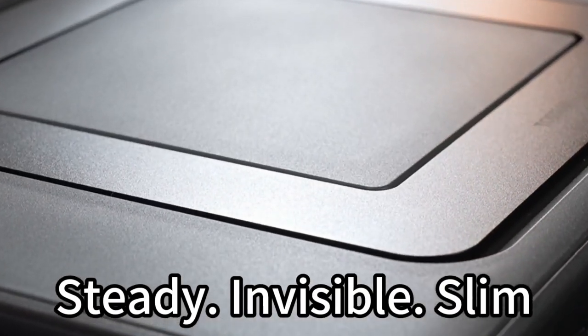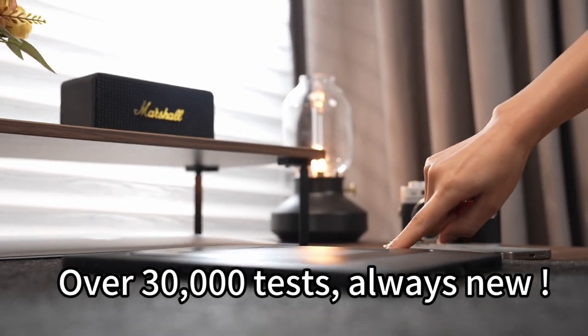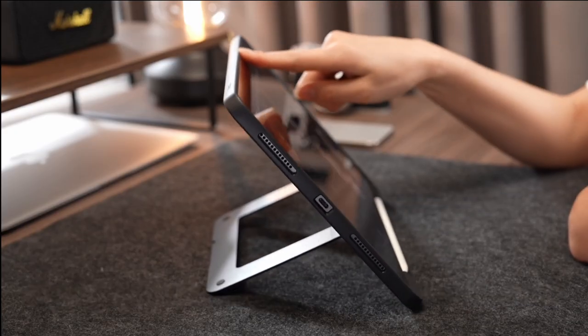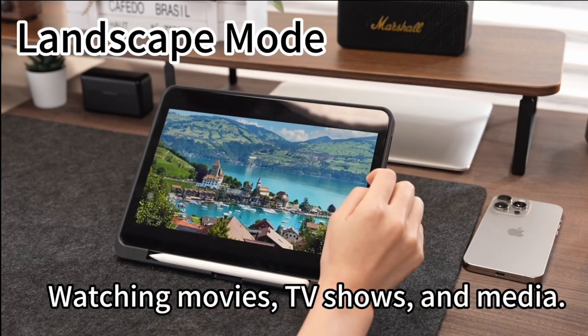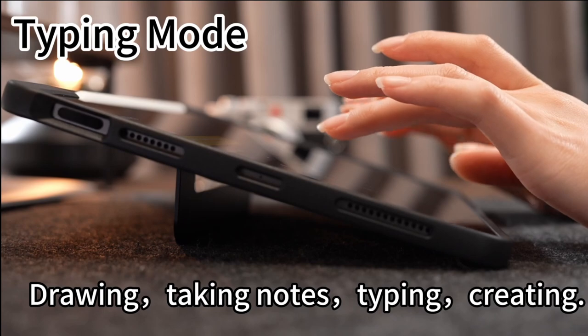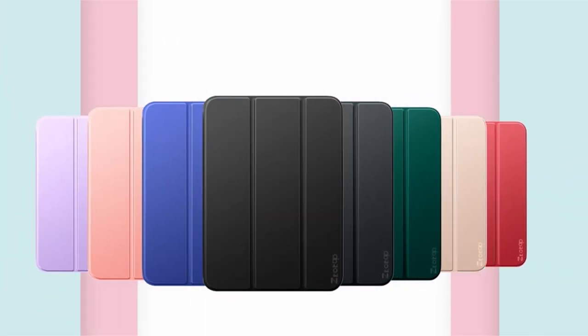Hi, welcome to All Cases. In this video we are going to talk about the top seven best iPad Air 11-inch sixth generation cases for 2024. Please subscribe to our channel and press the bell icon for more videos. This list is based on my personal opinion and research, ranked based on quality, features, and pricing.